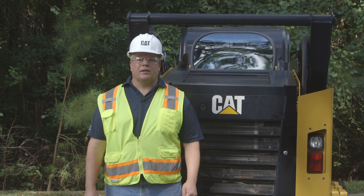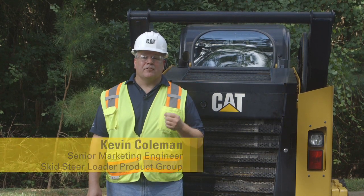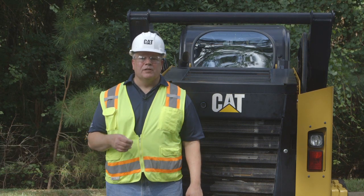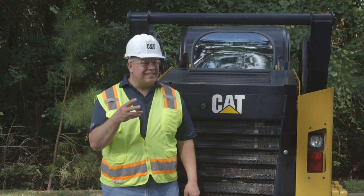What sets the D-Series compact track loaders, skid steer loaders, and multi-terrain loaders apart from competitors is our exhaust air flow path management. We purposefully built our D-Series models to efficiently manage that hot exhaust air flow. Let's take a closer look.